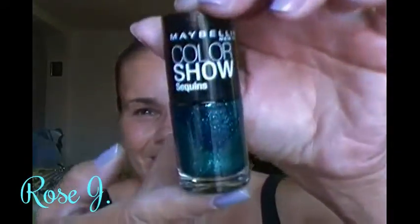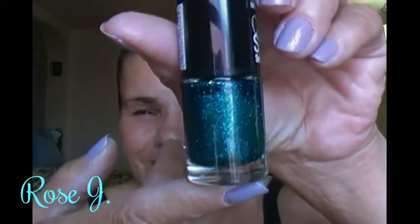This is another one — Maybelline Color Show. It's very fine shimmers. It's gorgeous; it just reminds me of a mermaid's tail. And this is in Sea Quinns — S-E-A Q-U-I-N-S. So beautiful. Turquoise. Gorgeous.